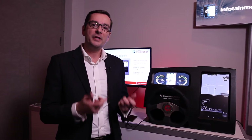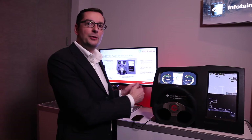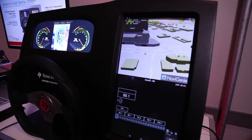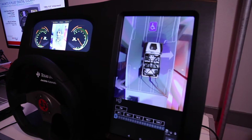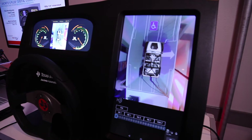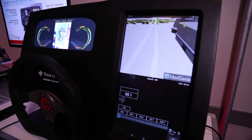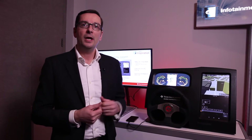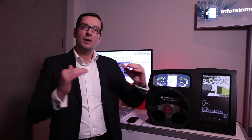What we have here is a cluster domain supporting Linux and 1920 by 720 60 FPS on the left side, and on the right side we have a 15 inch 1080p portrait display running Android N and a full infotainment domain. This demonstration is running on a hypervisor with two virtual machines integrated into the digital cockpit.